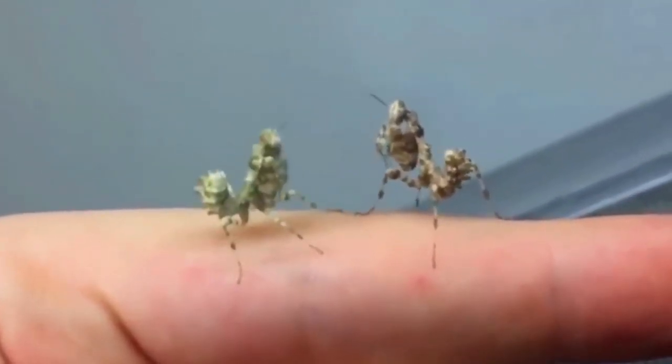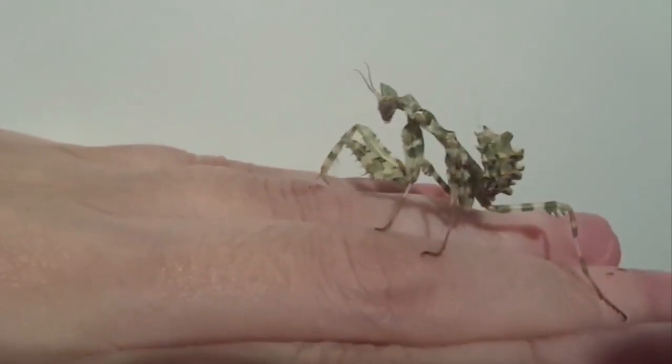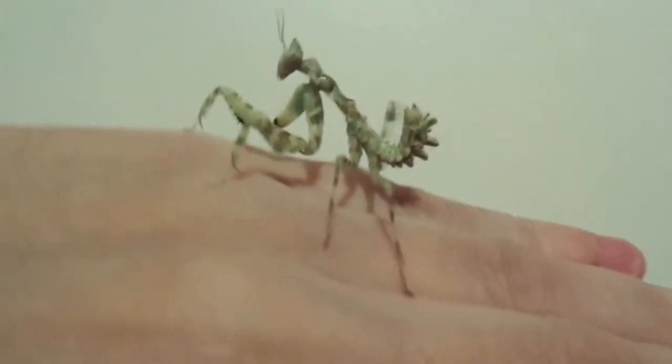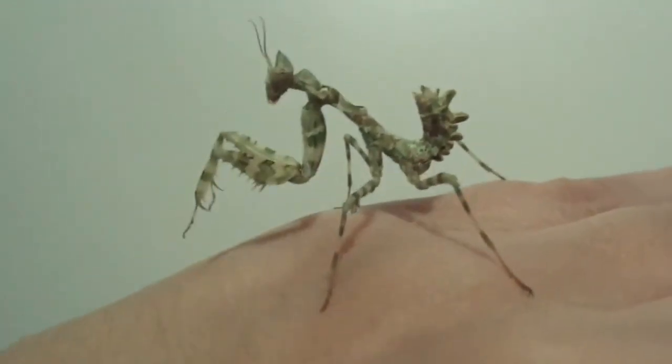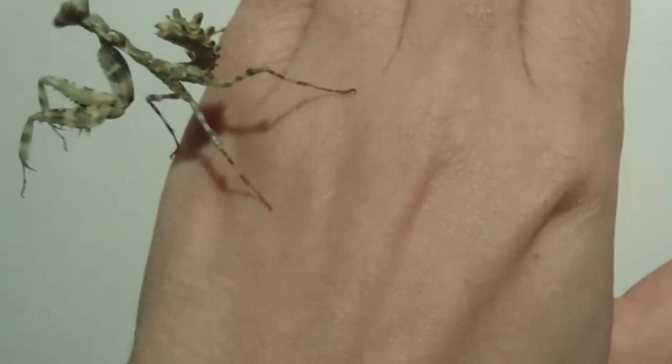The males are more slender with wings that reach a little bit over the end of the abdomen. Even though they are not an extremely cannibalistic species, these mantises are not actually recommended for beginners who wish to keep them, as they require special high temperatures for proper growth and survival.